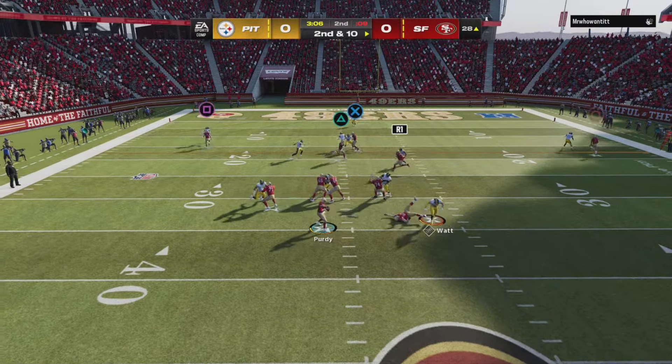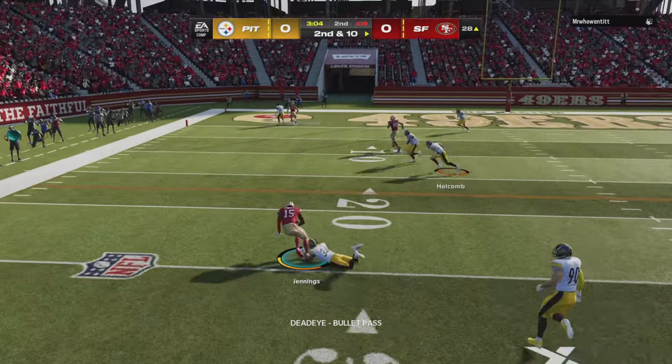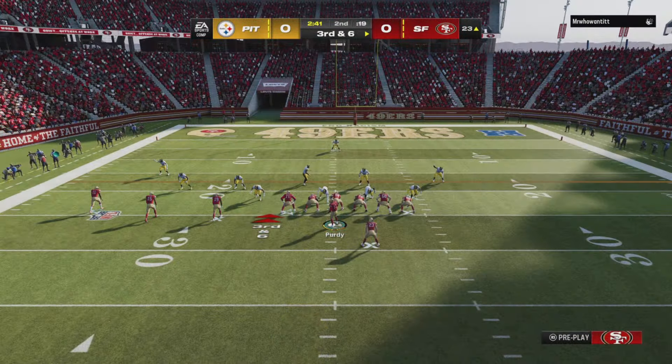Purdy from the gun, looking left side and he's got a man — he's got yardage.